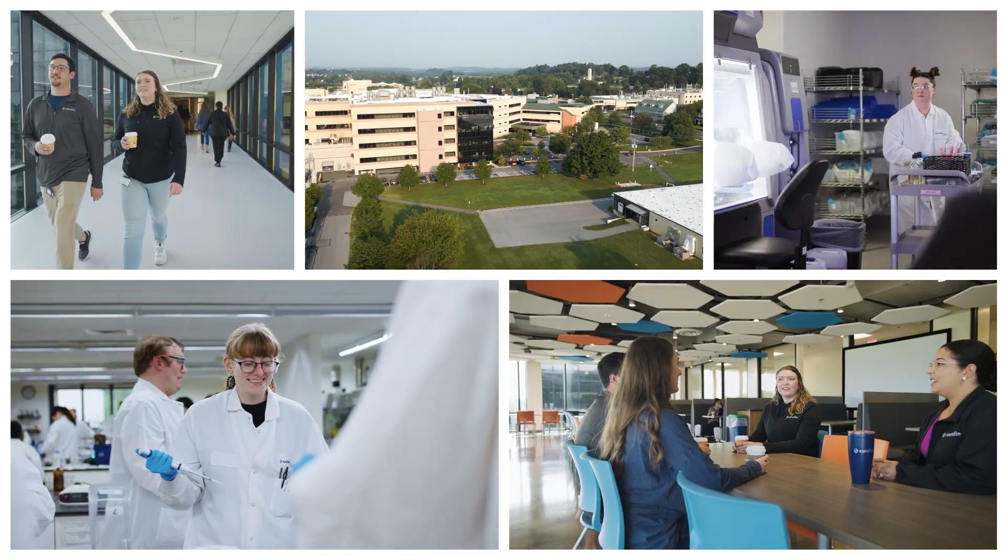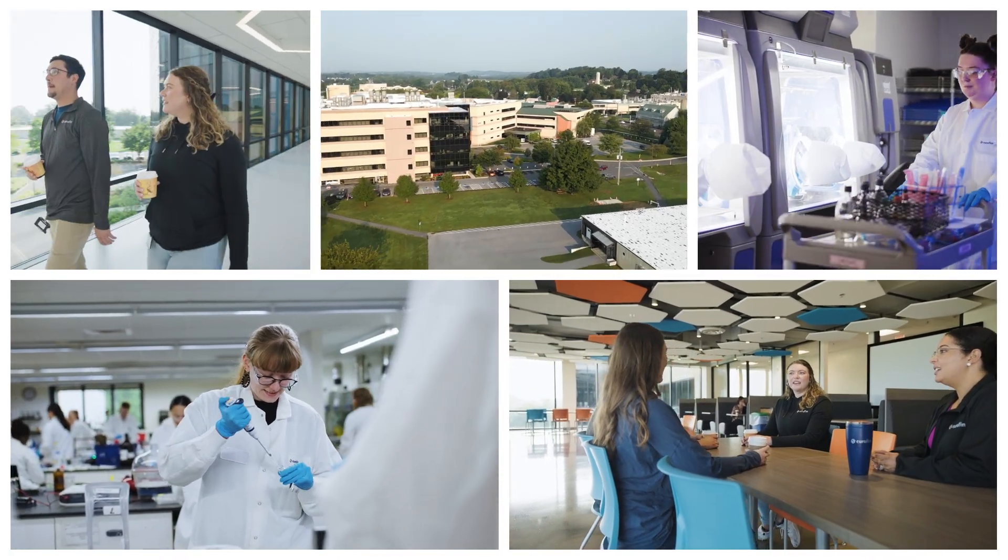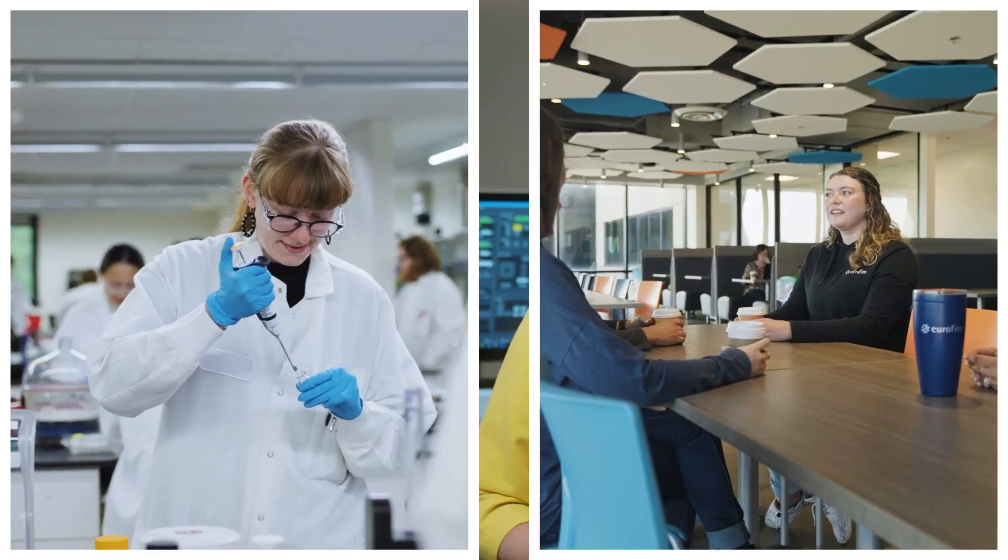I feel like I really belong to the company and I'm part of this mission. At the end of everything we touch, ultimately there's a patient. The therapies we're testing could go into someone's dad, someone's uncle, a family member, a friend.